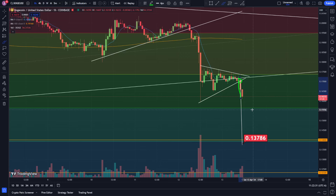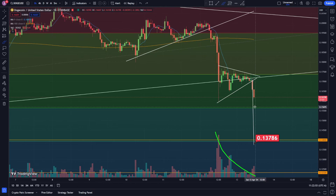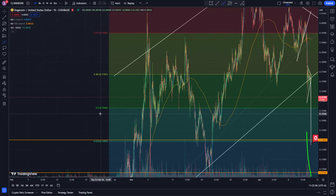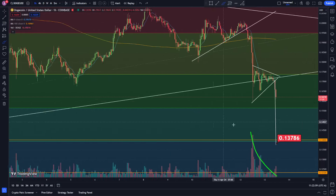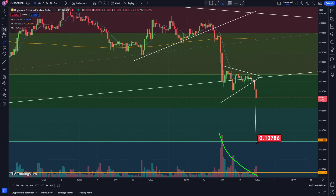Dogecoin looks like it's getting a breakout to the downside. In my last video I was talking about how we either had a bear flag pattern or just a triangle pattern and we could go to the upside or the downside, but it looks like we're going to the downside. We had declining volume, a nice little volume pump, two red volume candles, and we're already almost down to the 50 level at $0.15646. I'm actually targeting $0.13786 now.